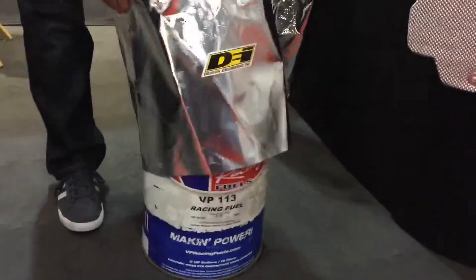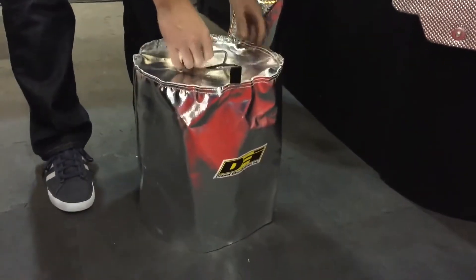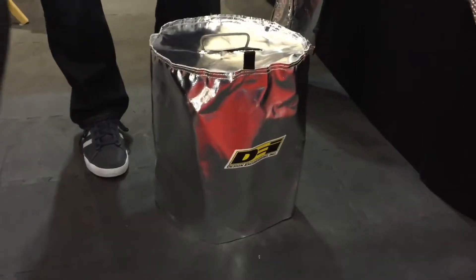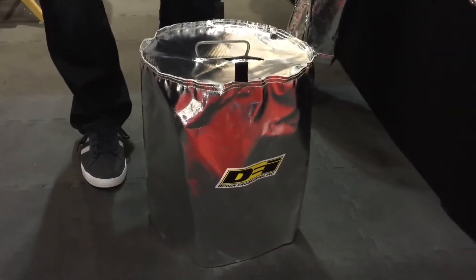It's reflective material, including 5-gallon pails, the plastic round and square containers, as well as the 54-gallon drum containers. So covers for all different sizes, keeping the race fuel cold and maximizing your investment.